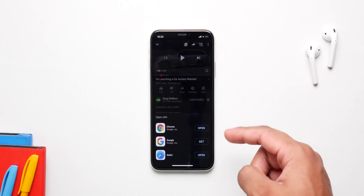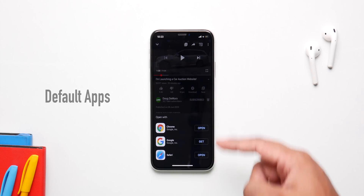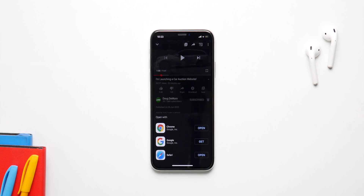Finally, with this update Apple is going to give us the ability to choose a default app. How many times have you opened a link in YouTube and it took you to Safari instead of Google Chrome? With this update you'll be able to choose a default app, so your default mail client can be Gmail, and that's going to be great.